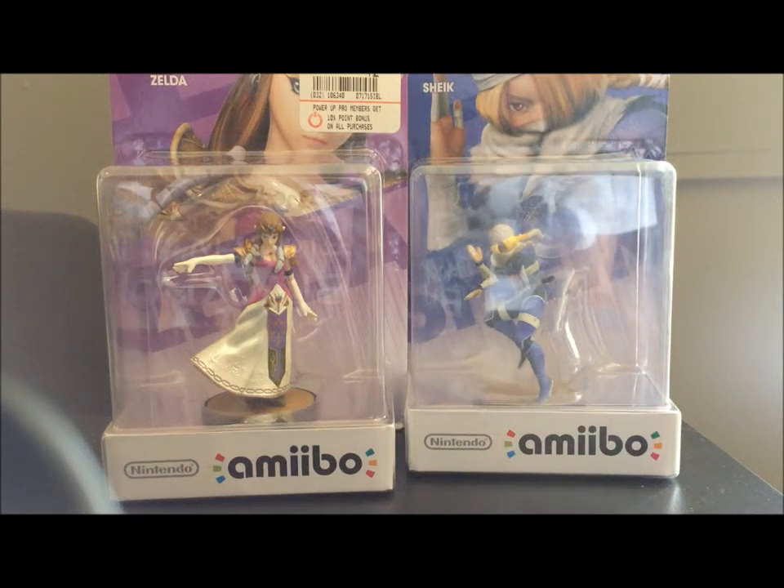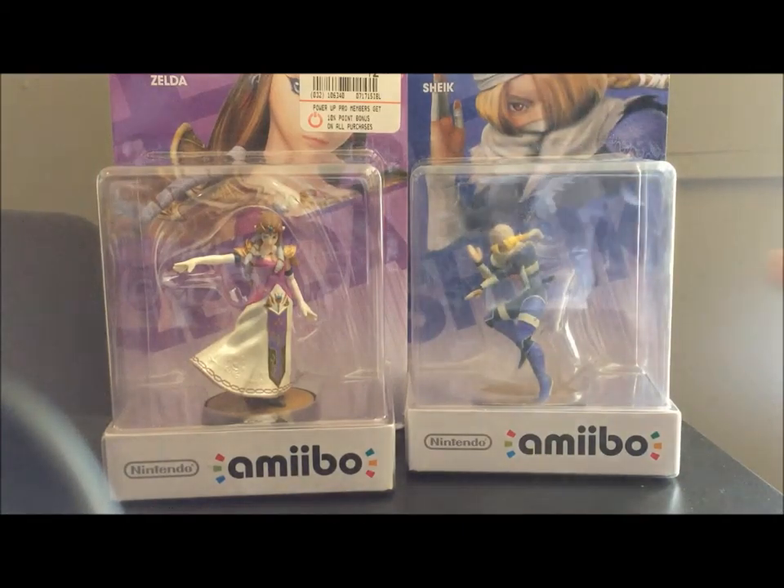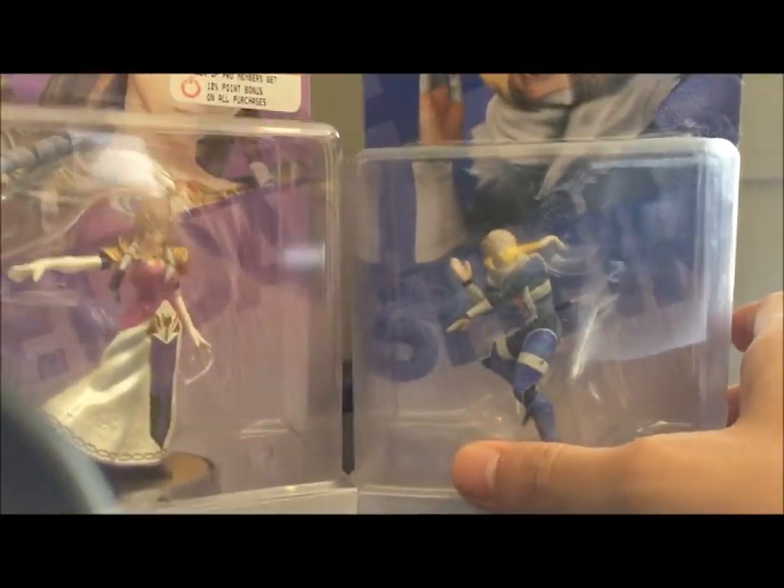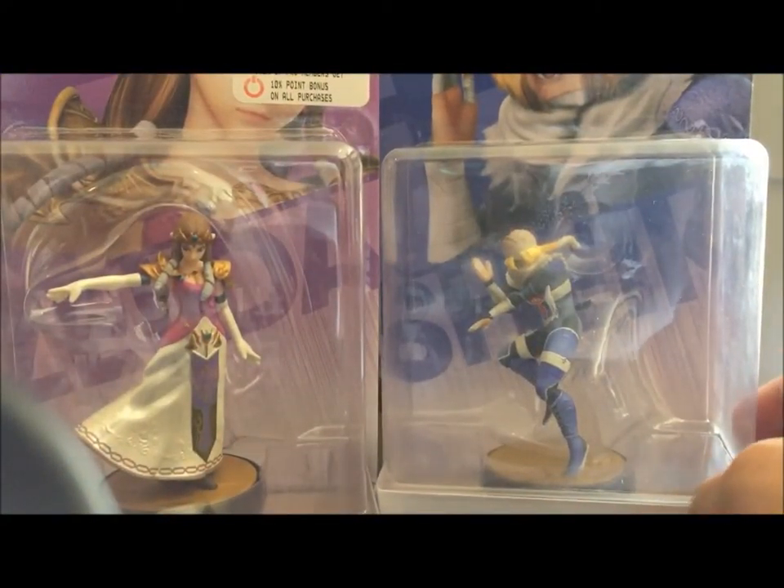Greetings, everyone. I am Prince B, back again with some more of me. This time, if you couldn't tell by the thumbnail and the title, we have the Triforce of Wisdom duo helping to fill up our Zelda collection a little more.